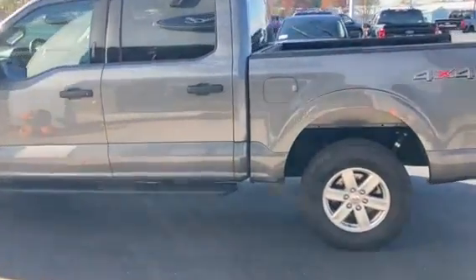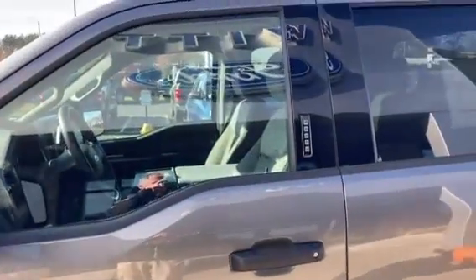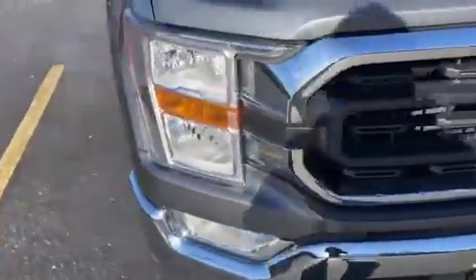It's an XLT — a beautiful trim package on a Carbonized Gray truck. You've got alloy wheels, fixed running boards, the key door pad on the outside, and the body panels are in great shape — the aluminum panels.